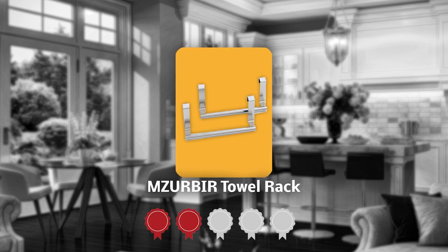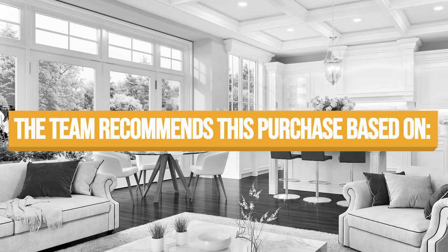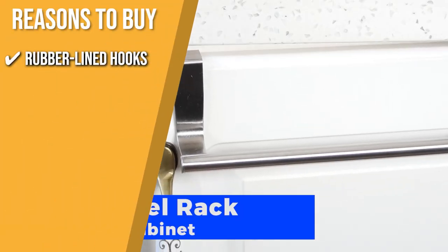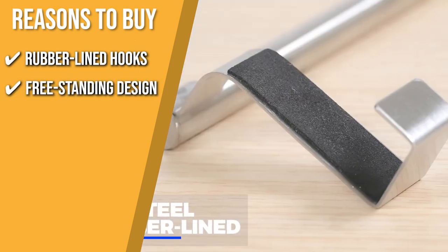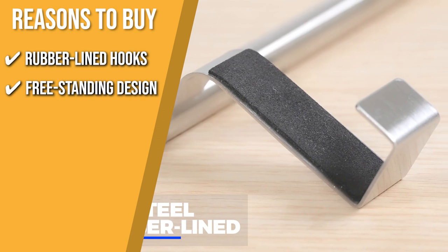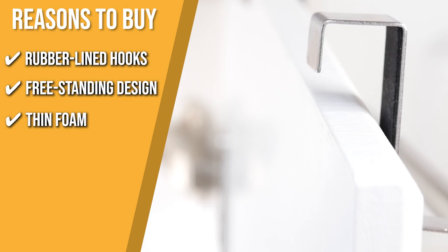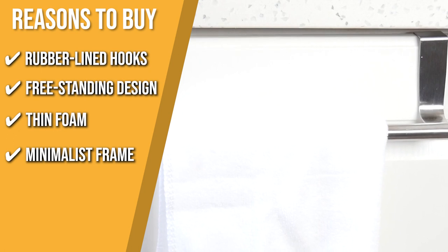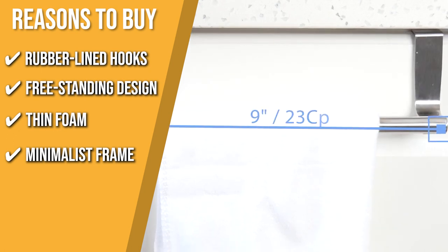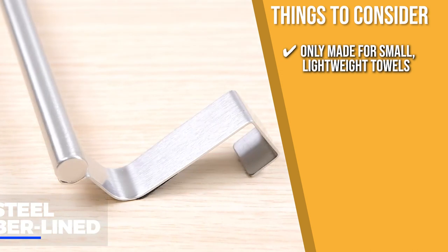TrustedShoppingGuy.com has awarded the EmserBear Towel Rack a 4-badge rating. Rubber-lined hooks: its rubber-lined hooks further protect the cabinet against dings and scratches. Freestanding Design: the towel rack is designed to be freestanding and can be used in any kitchen or bathroom. Thin Foam: the hook is cushioned by foam so it won't damage your wooden door. Minimalist Frame: the minimalist frame screams modern and it's rounded for a softer look. Note that it is only made for small, lightweight towels.